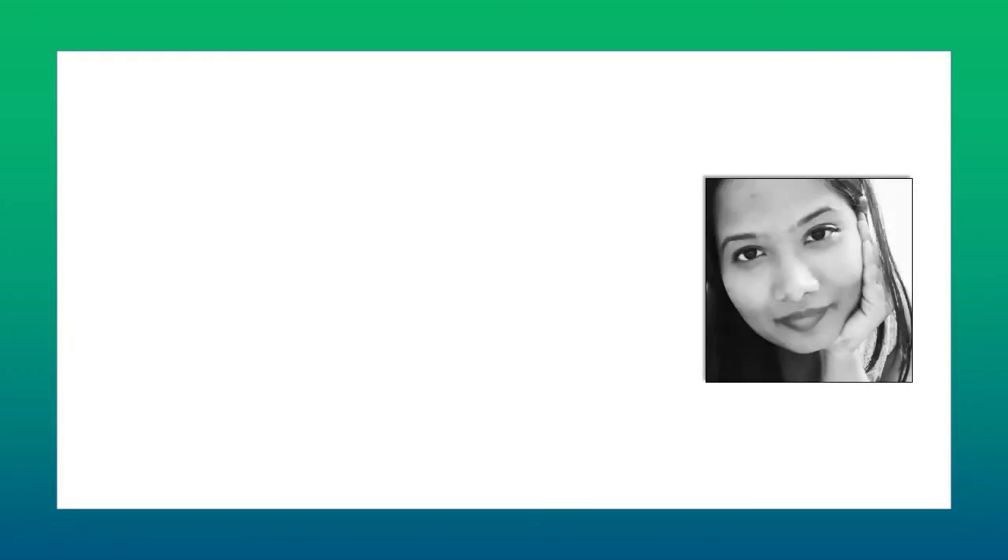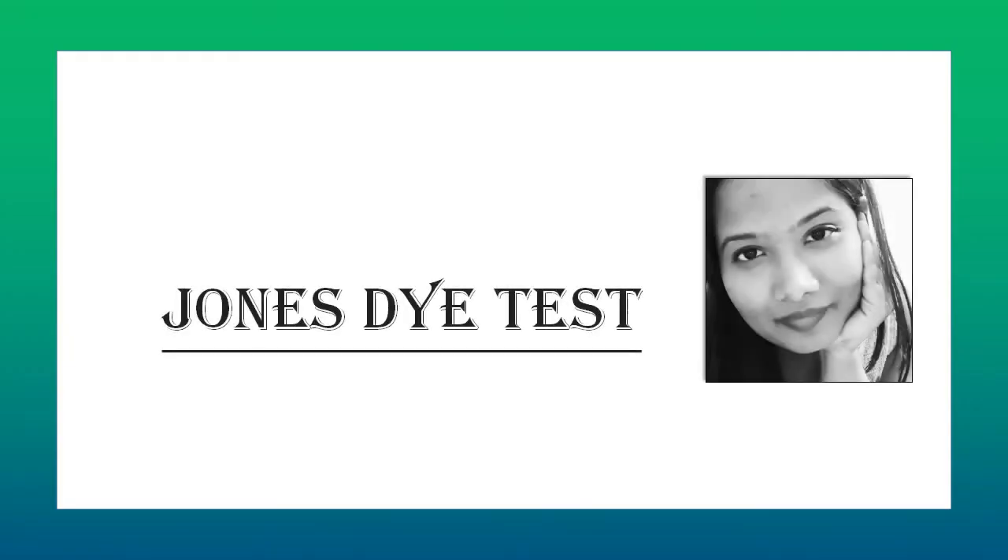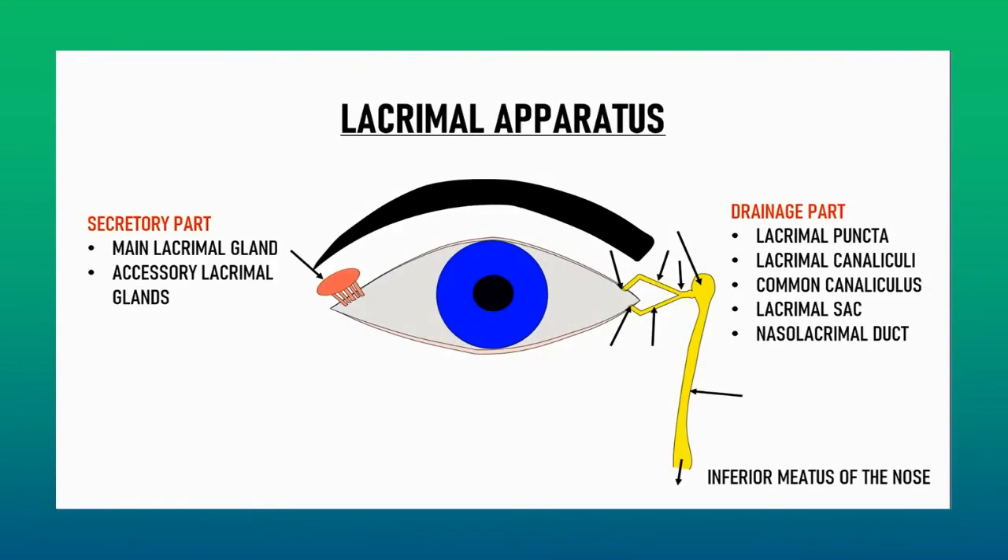Welcome to EyeCare Central. In this video, we will discuss Jones' dye test. I am making this video assuming that you are familiar with the anatomy of the lacrimal apparatus as well as with the principles of syringing. In case you need a revision, those videos are already up on this channel, so I would advise you to go through them first.